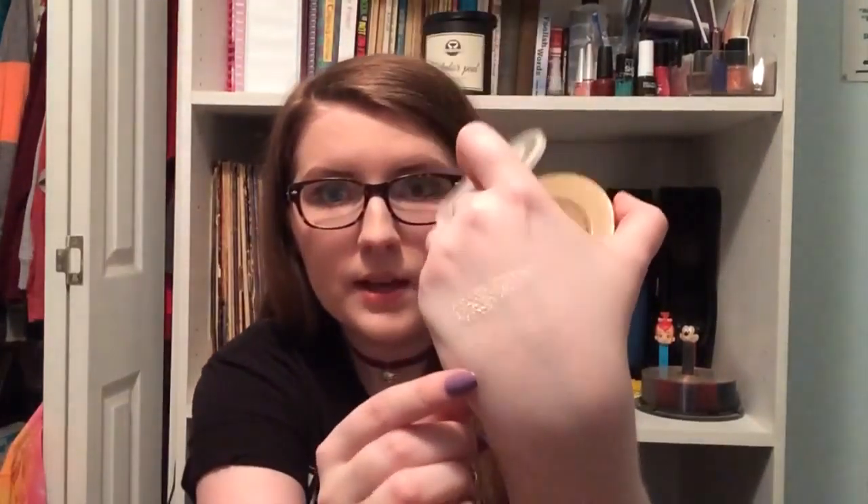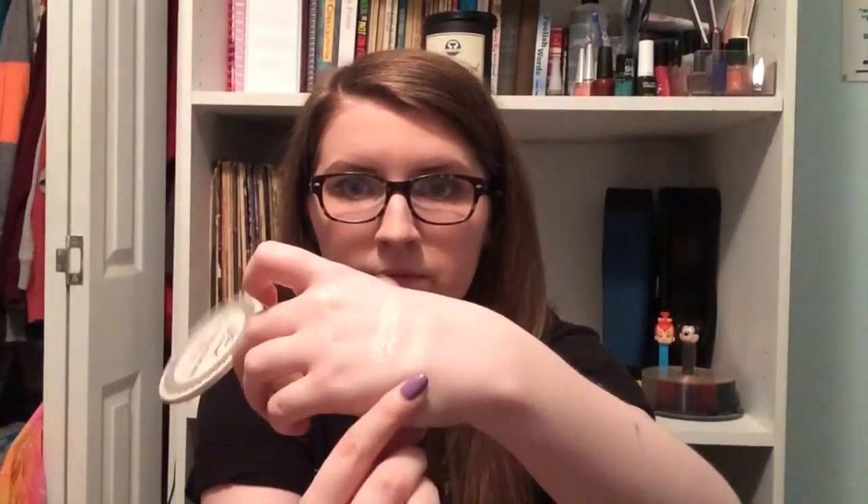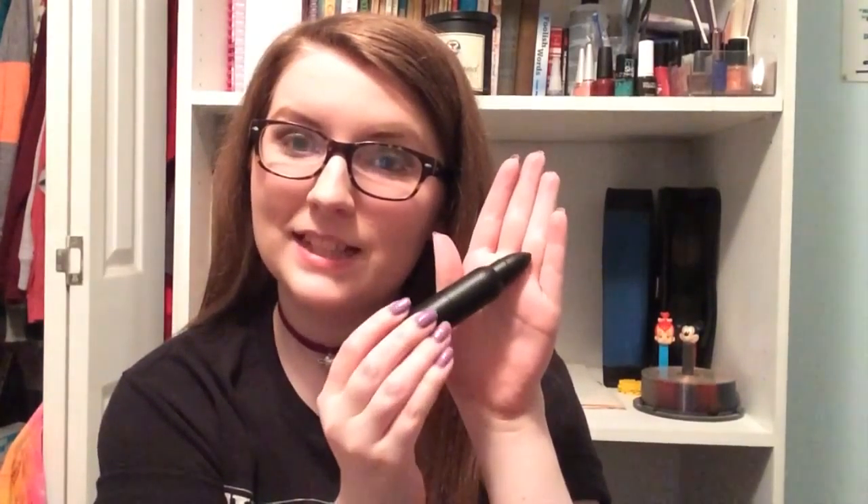The next makeup item is the Too Faced Candlelight Glow Rosy Glow Highlight. It has a chandelier design and two different colors — a pink and a creamy off-white yellowy color. Super pretty. I wore this today and I mixed the two colors together. It's also featured in my JD Glow Cosmetics video if you want to see how it compares.